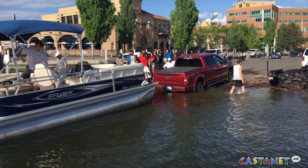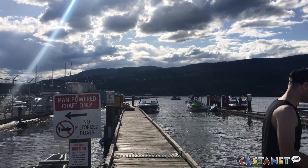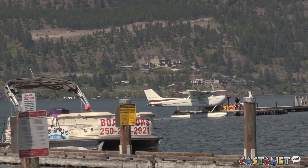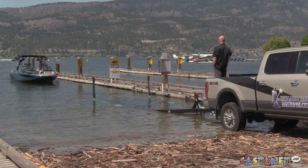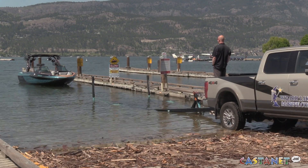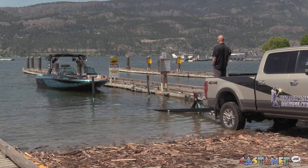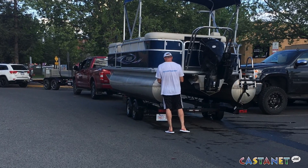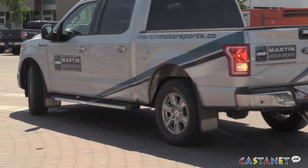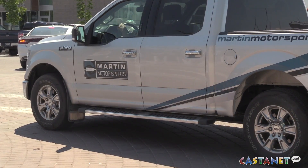All of the local marinas use those public docks to deliver and test boats for customers. When they do that, they'll send one person, and they end up parking their trucks and trailers on the ramp for a period of time while they're out testing the boat — those marinas can be up to 30–45 minutes with their truck just sitting on the ramp, and that's why they're all super busy.